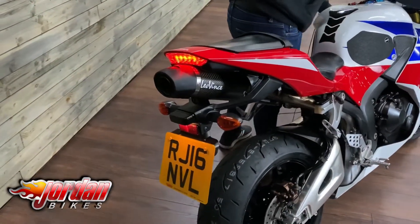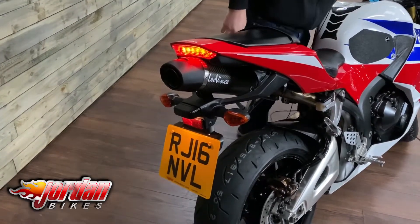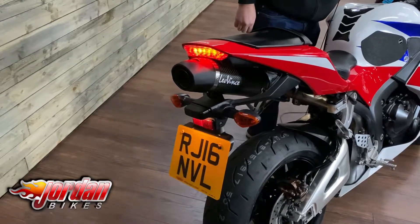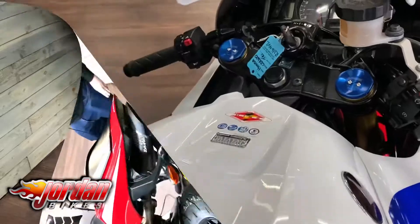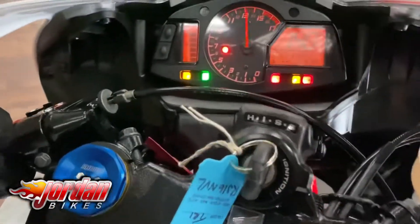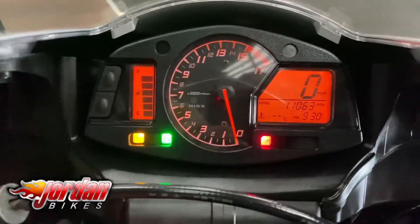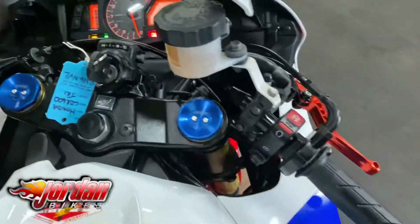I'll start it up so you can have a listen to it. I'll turn the ignition on. You also get the Showa fully adjustable front forks on these. They rev all the way to 15,000 RPM so they're just really, really fun bikes, and there's ABS on this bike as well.